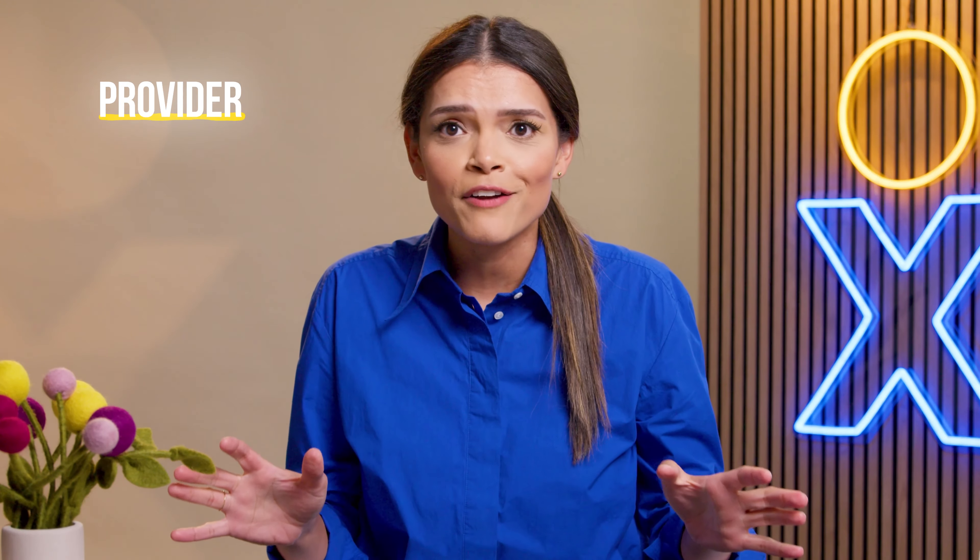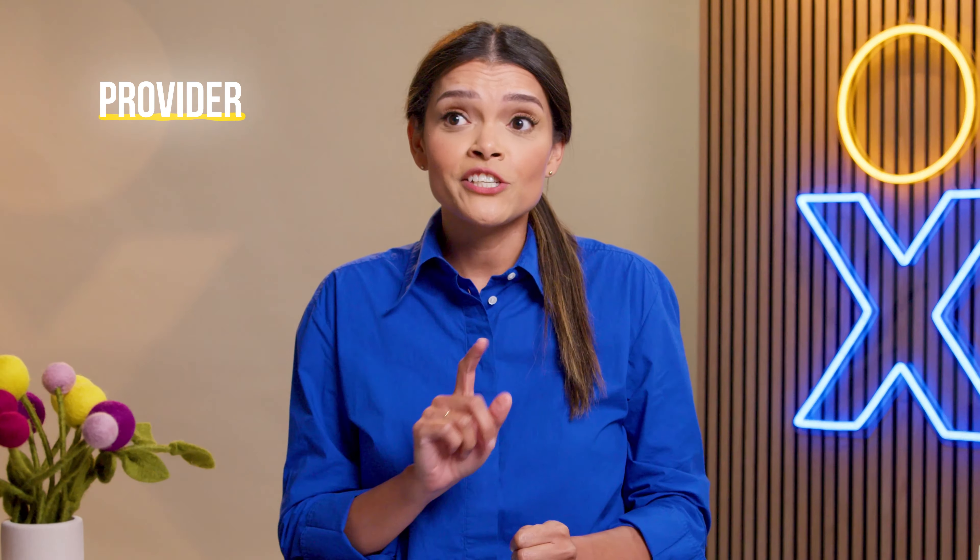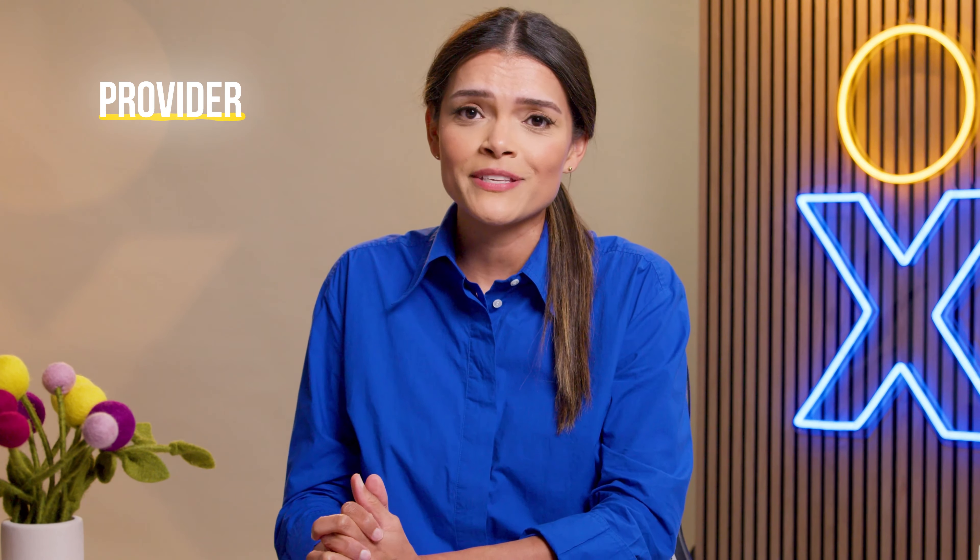Once you know what you need and your budget, you're ready to look at providers. Research and compare VoIP suppliers based on features, pricing, and reviews. Check out their service-level agreements and uptime guarantees. Just for reference, most major providers aim to support 99.999% uptime.